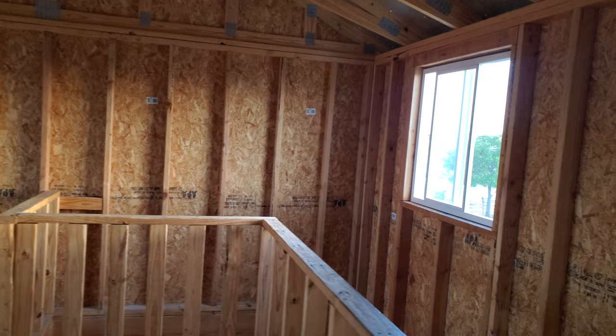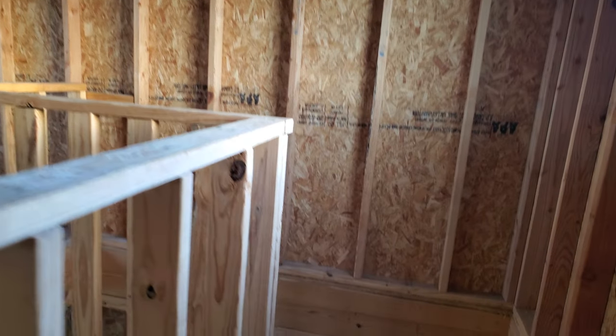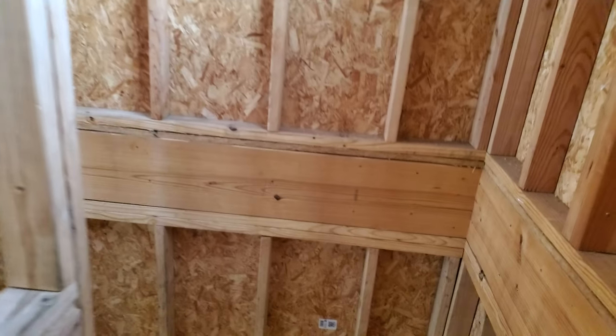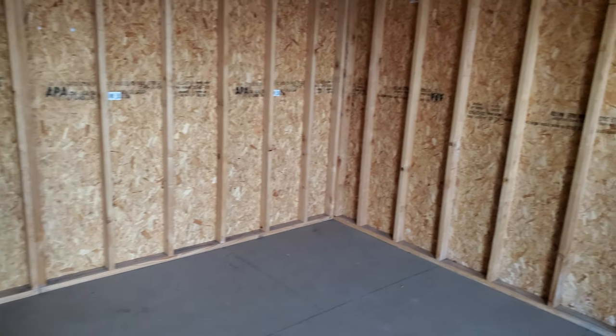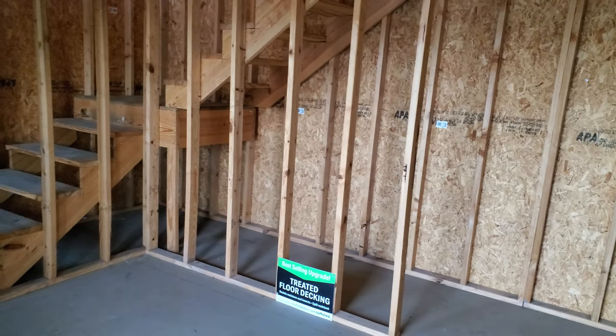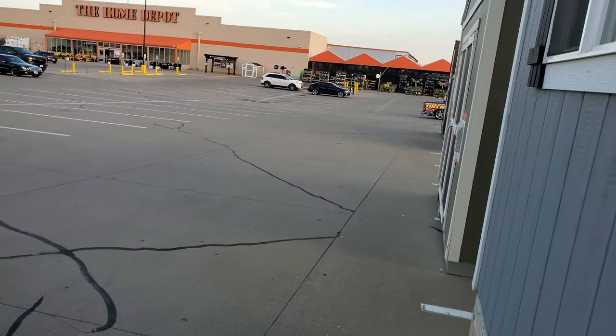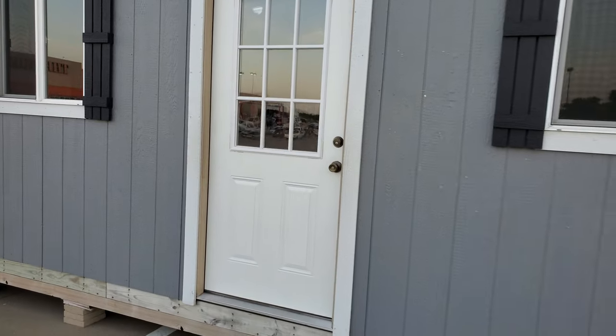This model, if you want to buy one at bare minimum — not painted, nothing — they start at around $12,000. This model right here that I'm walking in, this one's about $22,000. Put your little kitchen right there, upstairs a little bathroom. Guys, this one is $22,000.